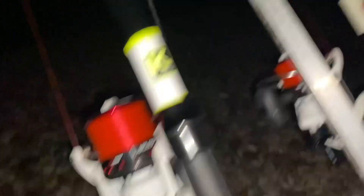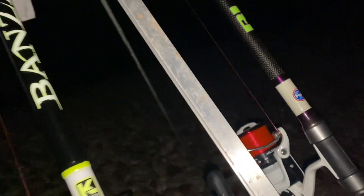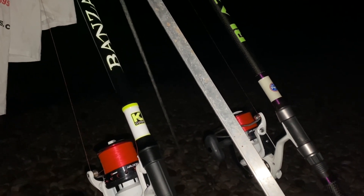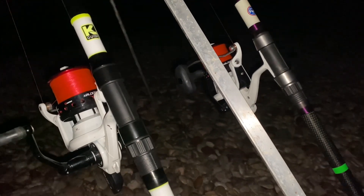I'm fishing the continentals tonight — Tronix Pro Banzai BZ6 paired up with the R8, and Tronix Pro again the Blaze CX1 paired up with the R8 as well. Just wanted the bite indication really and a bit of grunt in case you're pulling into anything big. Happy days, fingers crossed.